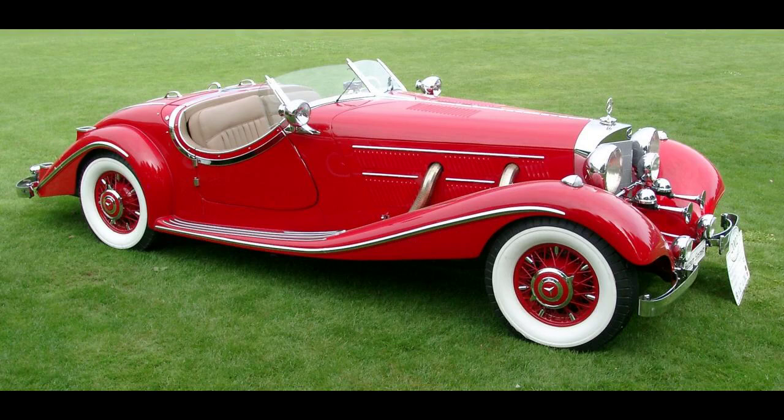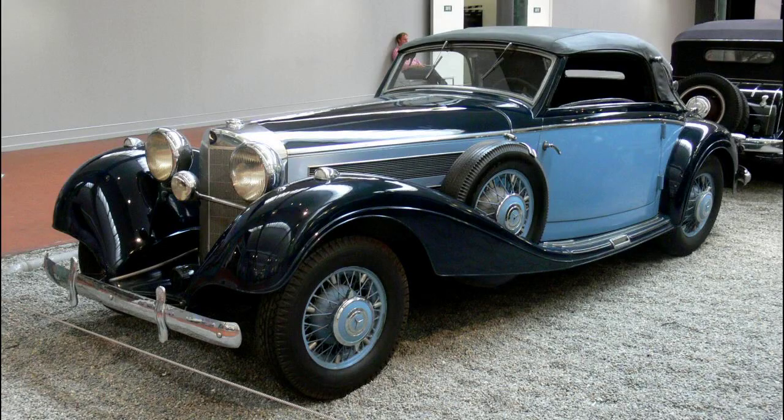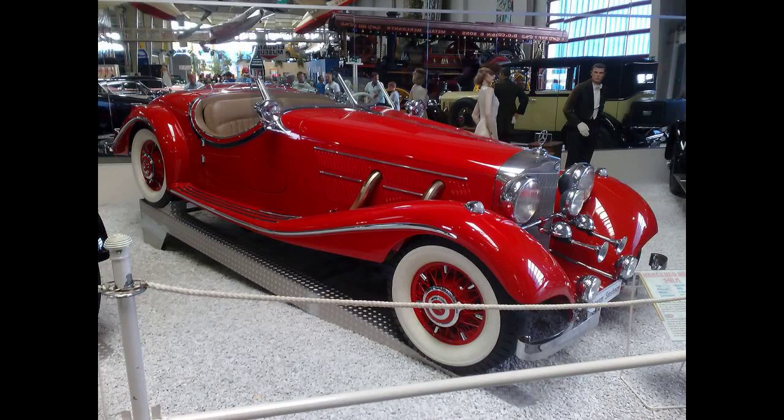In 1936, Mercedes-Benz introduced the 540K Special, designated 540KS. Based on the shorter 2,980 millimeters (117 inches) wheelbase chassis, its body was carefully crafted. Its price tag of 28,000 Reichsmarks — some 6,000 above the price of standard models — meant only 32 were ever built.